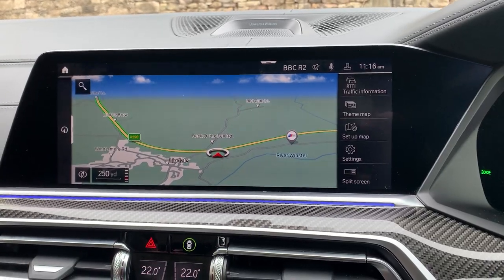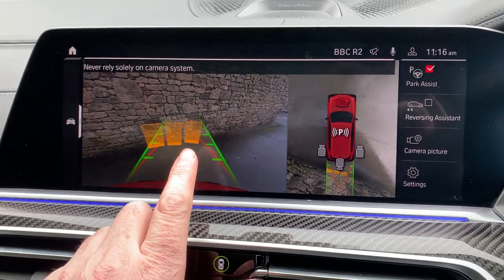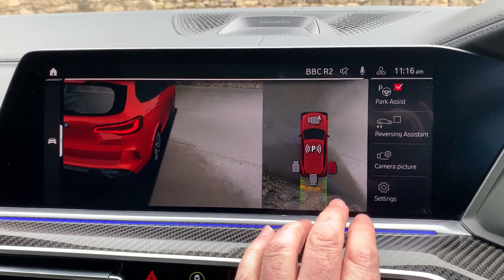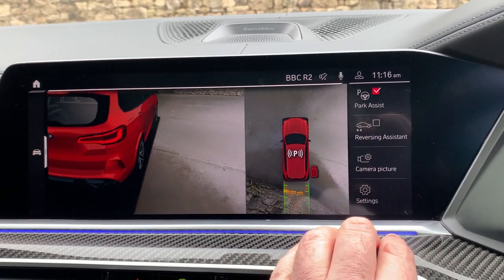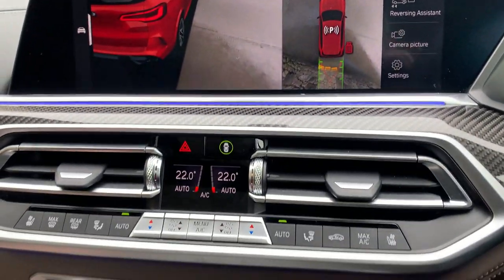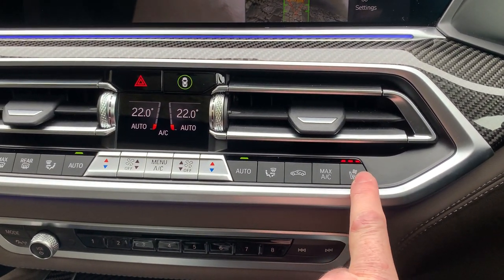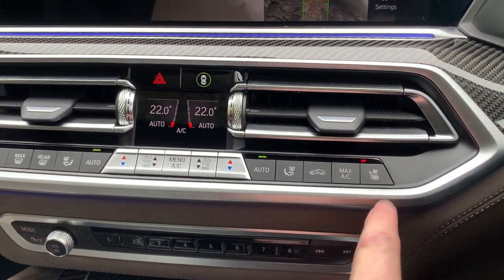You've also got Apple CarPlay and Android Auto. If you select reverse, you've got a camera out the back, but you've got cameras all the way around as well — you can select your camera view, so no excuses for hitting anything. You've also got reversing assistance, which remembers the last 50 metres — if you drive into somewhere and want to get out, just press that button and it'll do all the steering input for you. Dual-zone climate control means no more arguments with your passenger.